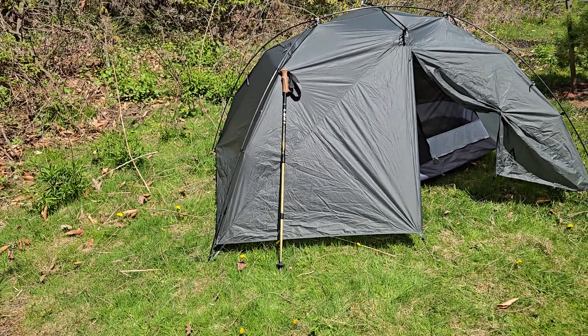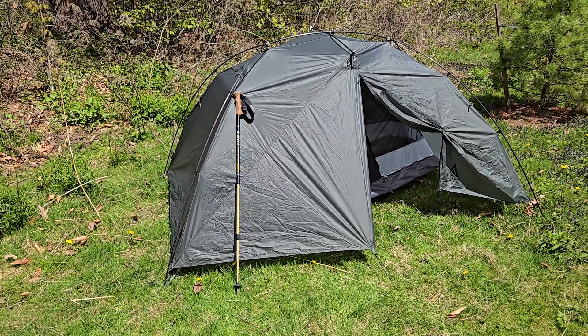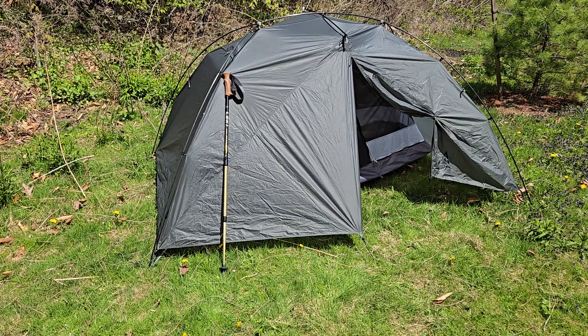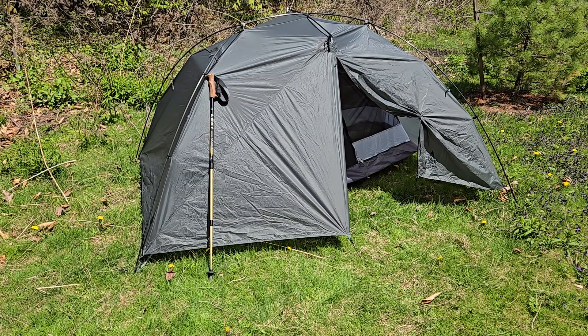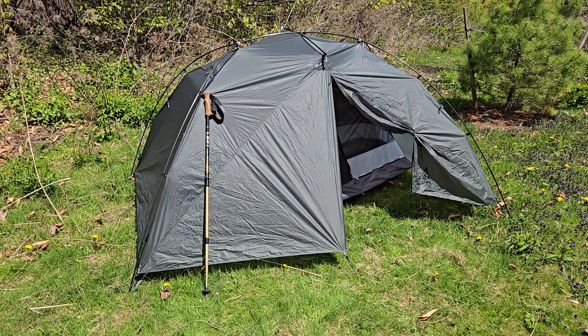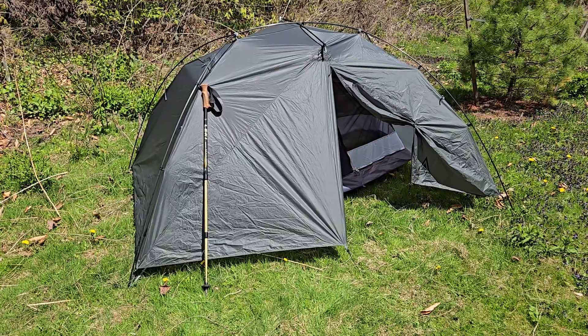So there you have it folks, another video from Boreal Outdoor Innovations. If you have any questions or comments, feel free to give us a call or email us — we always love to chat about gear. Take care friends, and we'll see you on the trails.